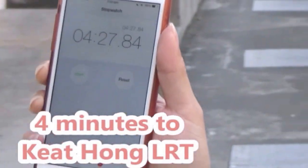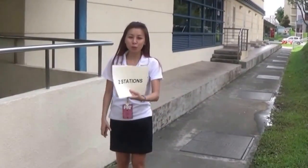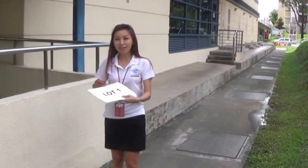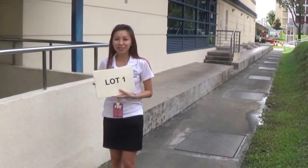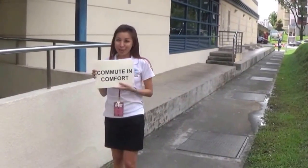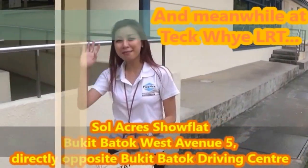Here we are — this is Keat Hong station. Let's see how long I took: four minutes and 27 seconds! At Keat Hong station, we are two stations away from Choa Chu Kang station, which is the North South Red Line, as well as Lot 1 shopping centre. With Soul Acres, travelling to the MRT station takes below 10 minutes — rain or shine, we can always commute in comfort. Visit our show flat! Meanwhile, I'm going for my shopping at Lot 1. Goodbye!